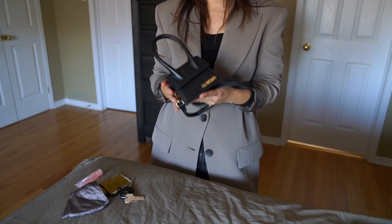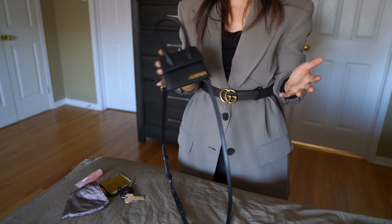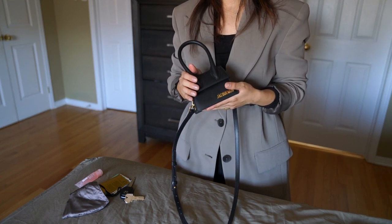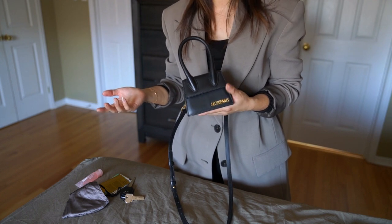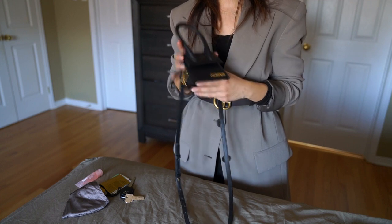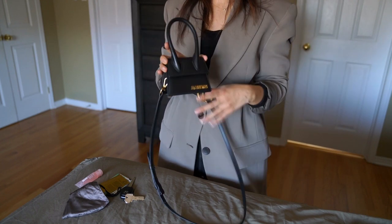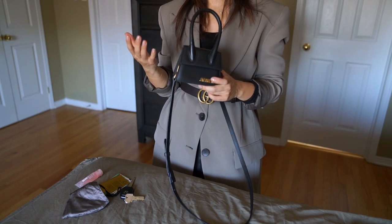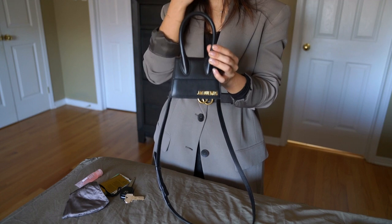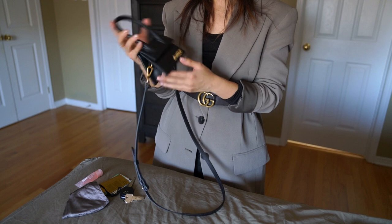Jacquemus is a relatively new luxury brand but they are really making their way. You can see the impact and how many people are using their items. I don't think they're known for functionality — that goes for shoes and bags — but there's something about the design and the look of their bags that makes it really attractive. I'm all for unique things, and I personally think the design of Le Chiquito is very special and easily recognizable.